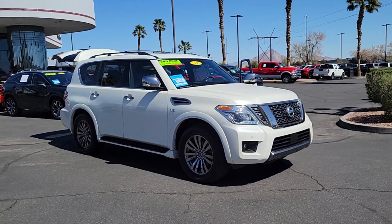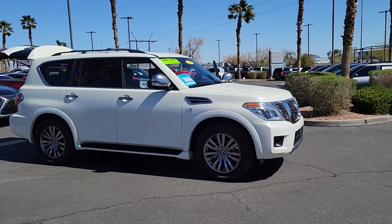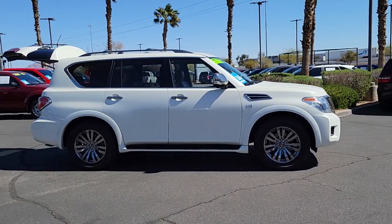Looking for your dream car? It could be the 2019 Nissan Armada. With less than 50,000 miles on the odometer, this vehicle stands out from the rest.